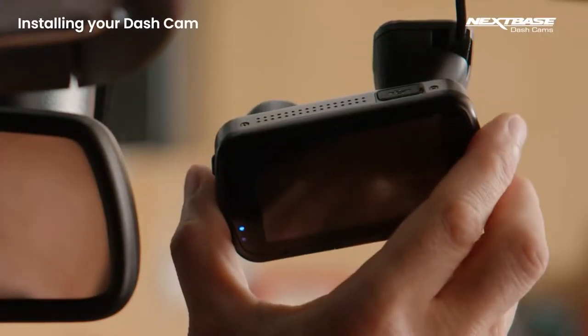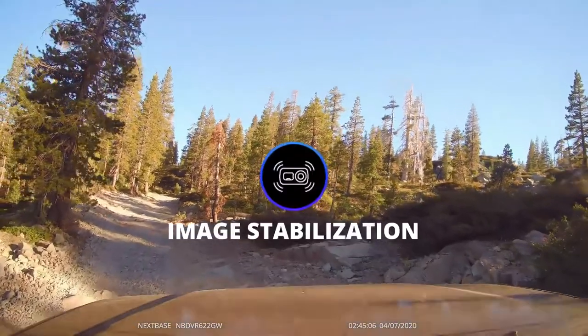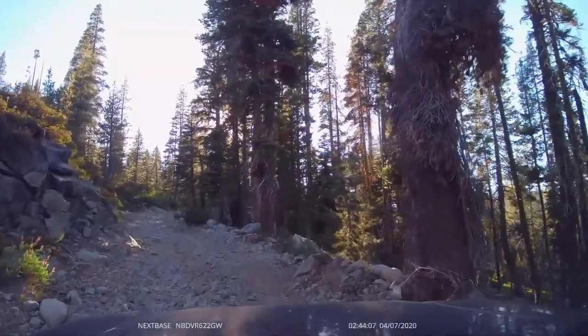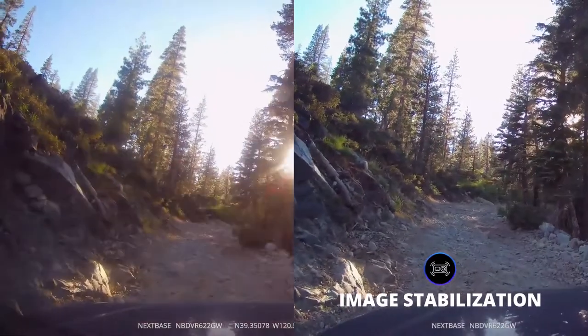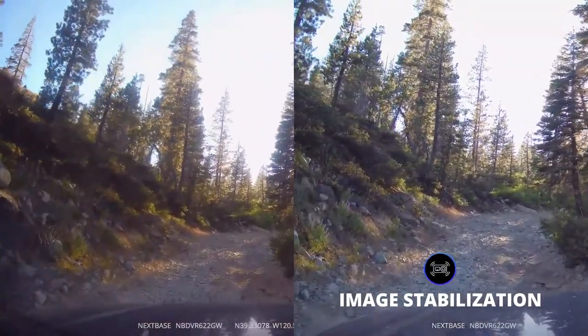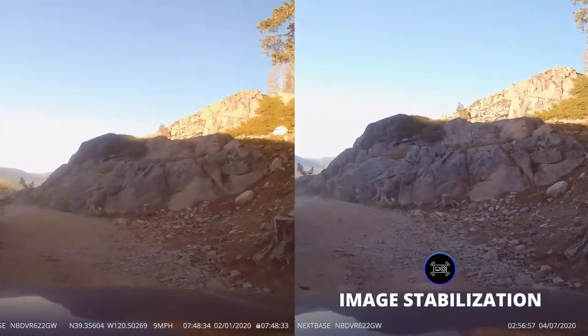A big feature that sets the Nexspace 622GW apart from the competition is the addition of image stabilization technology. This feature has also never been found in a dashcam before and can make a huge difference for your health and safety. Basically, the cam is able to digitally smooth out any bouncing around which is bound to happen when driving, giving you a clearer view of what's going on outside your car.